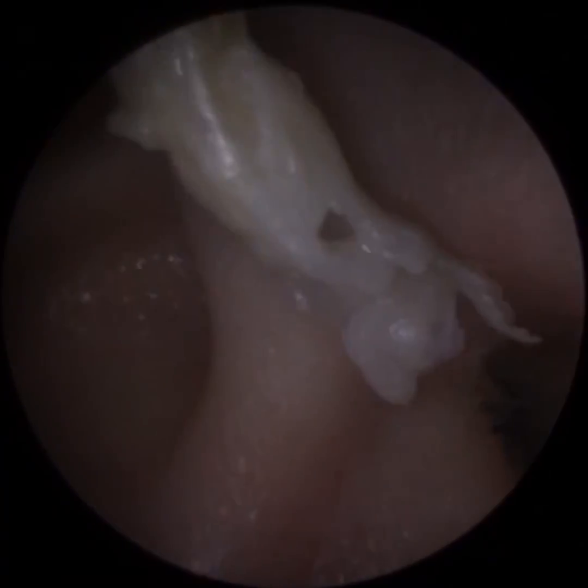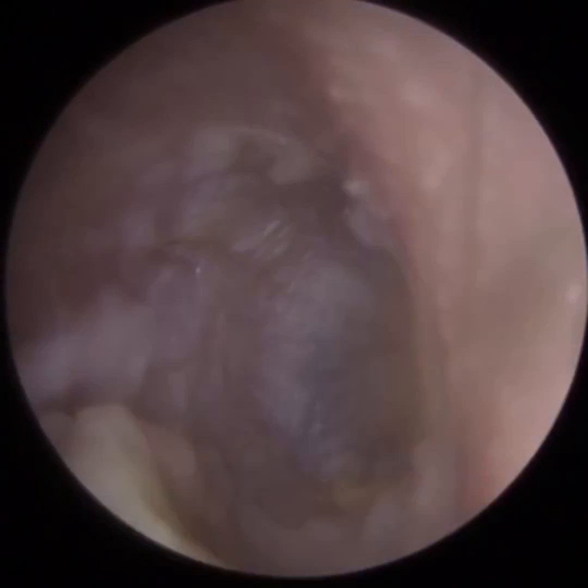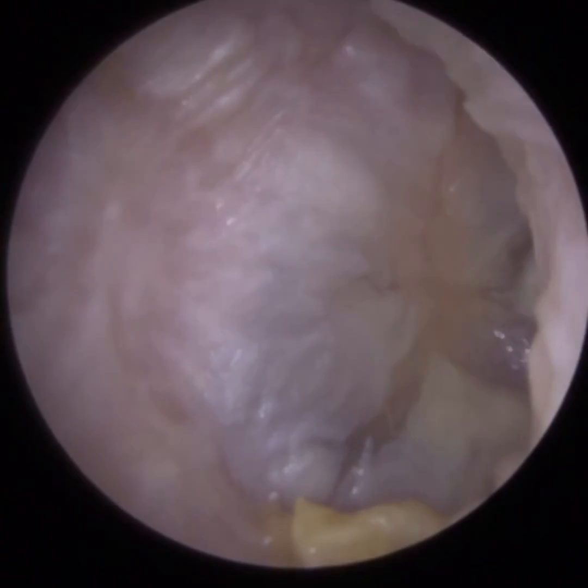And slowly but surely, we're removing this. I'm using a fine end gauge. I've actually removed the occlusion — that's the eardrum.